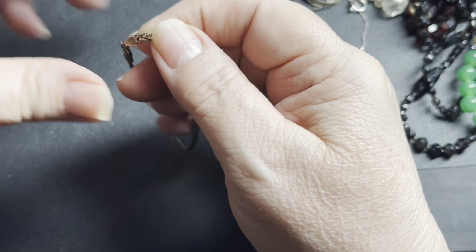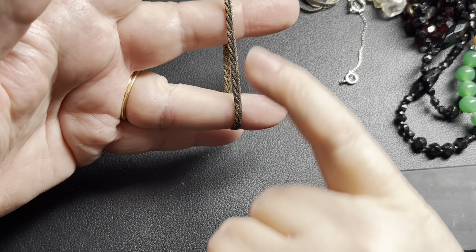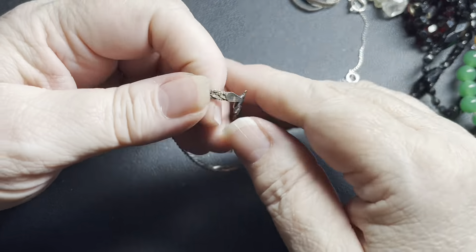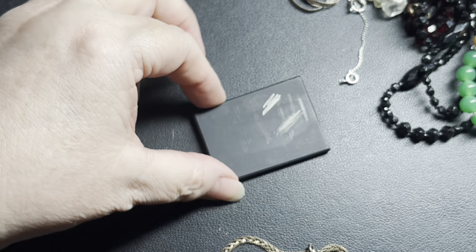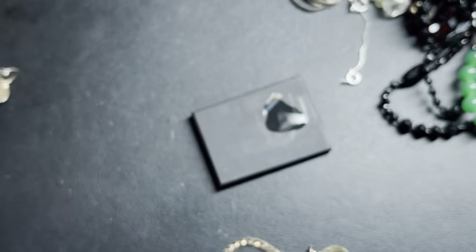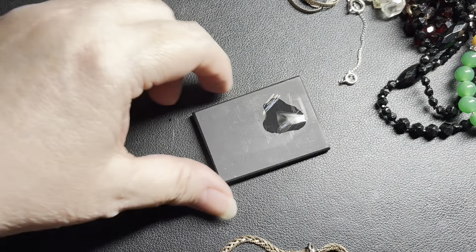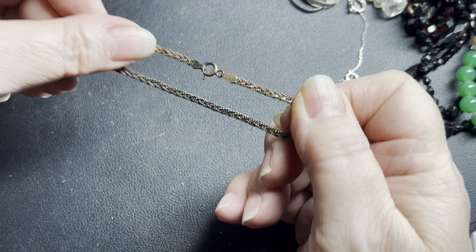This one is a bracelet, marked 925 — a triple strand S-chain with what looks like a gold wash. Definitely gold wash sterling silver. It's 7 inches. I'll do $15.